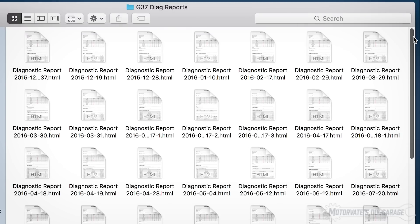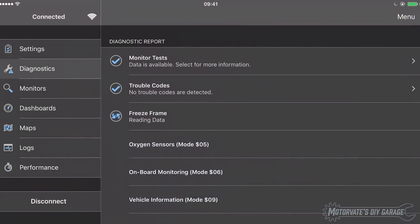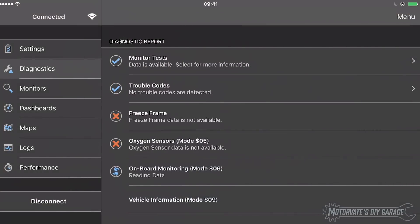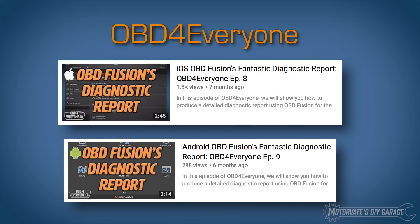You may be wondering how the data was collected. I used a cheap OBD scanner and ran OBD Fusion's fantastic diagnostic report, then emailed it to myself to save a copy. For a step-by-step video on running and saving the report, pop over to my OBD For Everyone channel and watch Episode 8 for iOS or Episode 9 for Android.